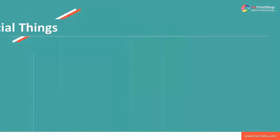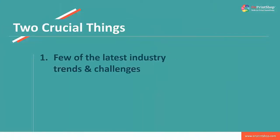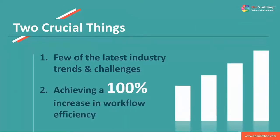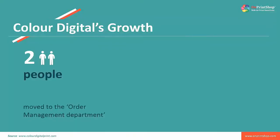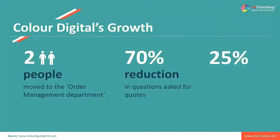This session talks about two crucial things. Number one, latest industry trends and challenges. And number two, achieving a 100% increase in workflow efficiency. We would like to exemplify this by talking about one of the print service providers who has managed to reduce the work of two people from his order management department and moved two people to another department. A 70% reduction in customers asking for quotes and an overall 25% increase in repeat customers is noted.